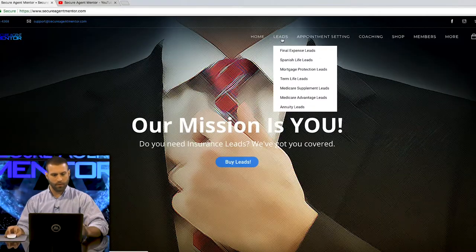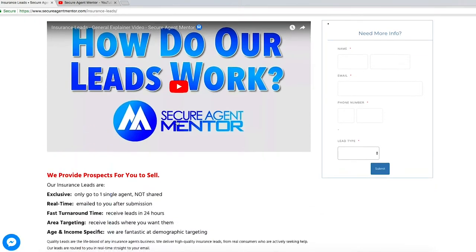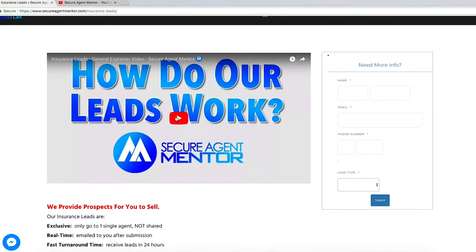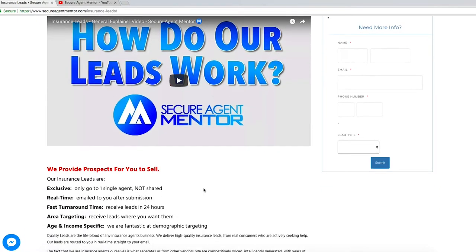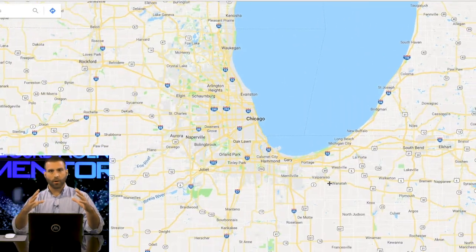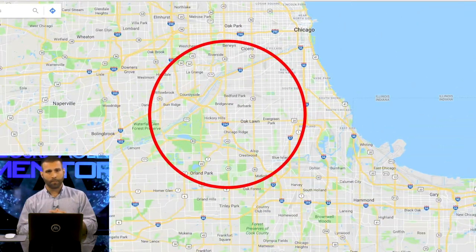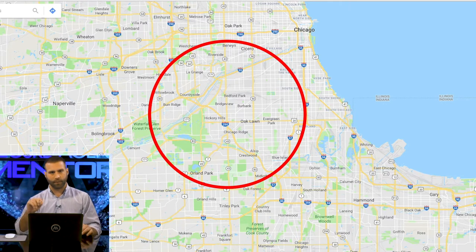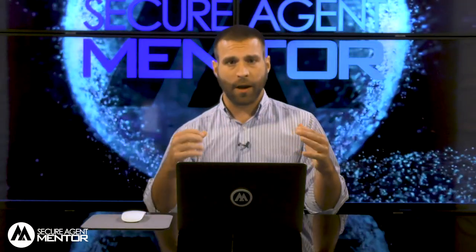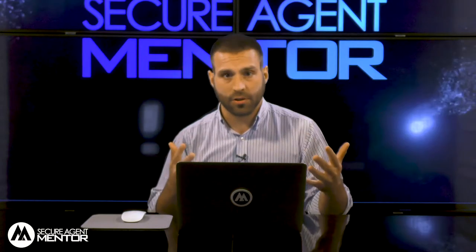If you click on our leads page, that explains how the leads work. As soon as you order — say you did 20 leads — we charge your card and your campaign goes live in a radius around you. So say you lived in Chicago, that's a very densely populated area, so you wouldn't have to drive very far. The leads come as soon as the prospect fills out the information on Facebook — boom, it hits your email right away. So if you're at lunch with your significant other and that pops up, Betty Jones from Chicago wants to hear about Spanish life insurance, call her right away.